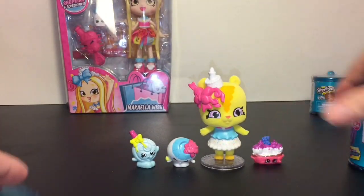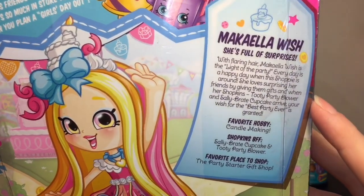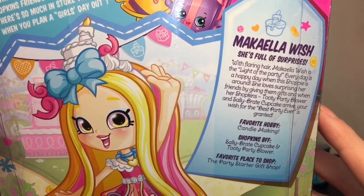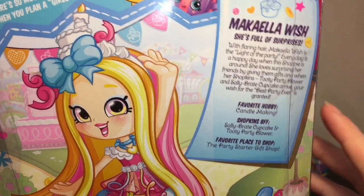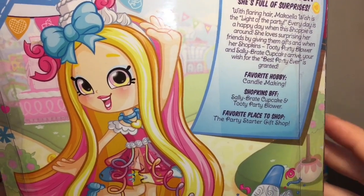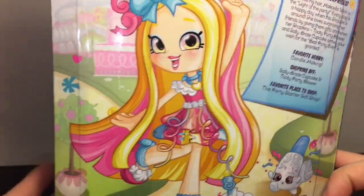Next we have the cute and colorful Michaela Wish shoppies doll. The back says she's full of surprises with flaring hair and is the light of the party — every day is a happy day when she's around. She loves surprising her friends with gifts. Her shopkins are a 2D party blower and Sally Bright Cupcake. Her favorite hobby is candle making, and her favorite place to shop is the Party Starter Gift Shop.